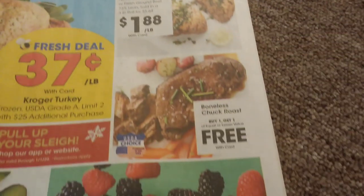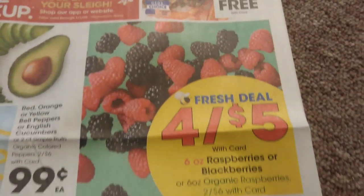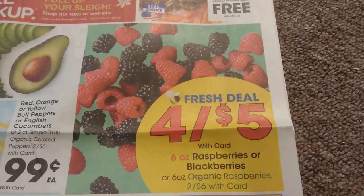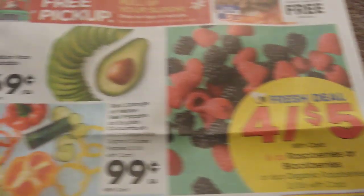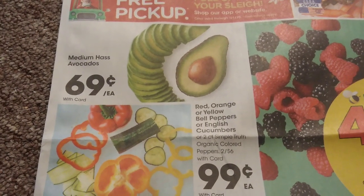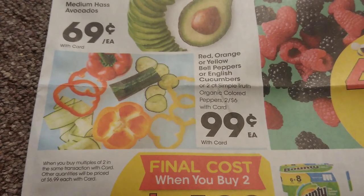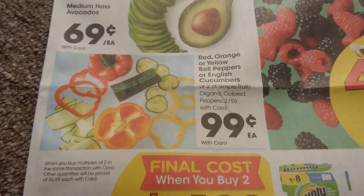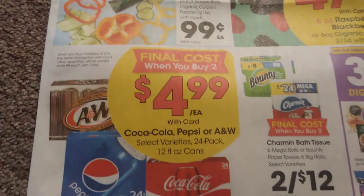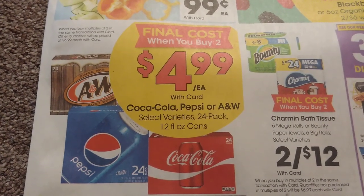We also have Tyson natural boneless chicken for $1.88 per pound, boneless chuck roast buy one get one free, a great deal on raspberries and blackberries for just $1.25 each. Avocados are just 69 cents each, which is really great, and we have peppers or cucumbers for 99 cents each.